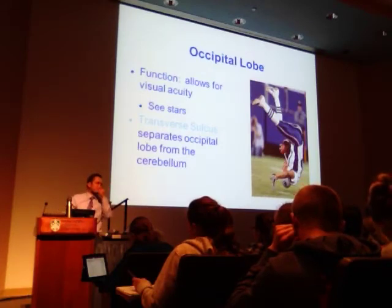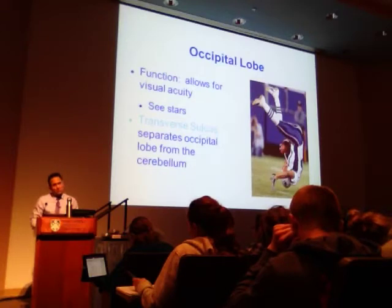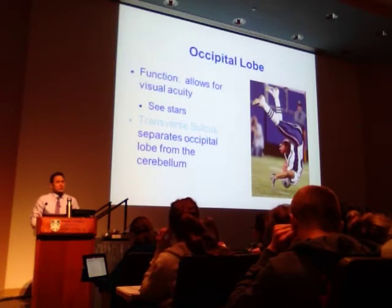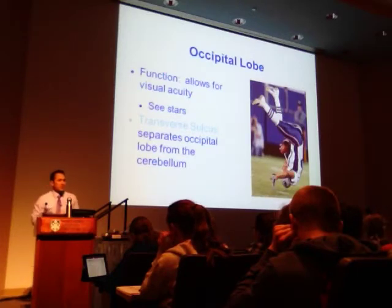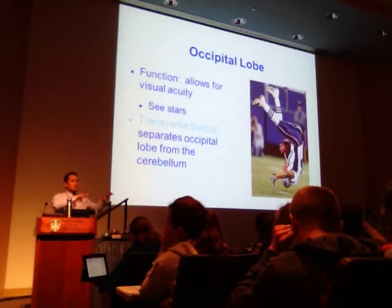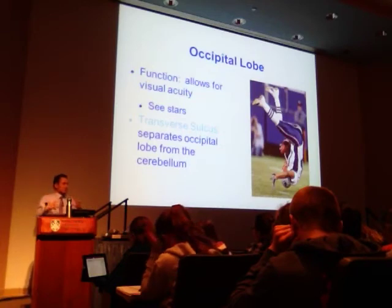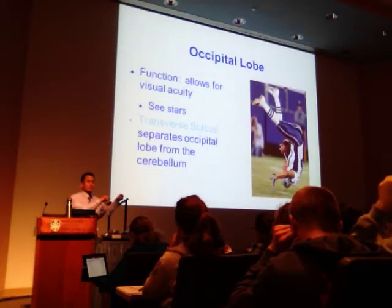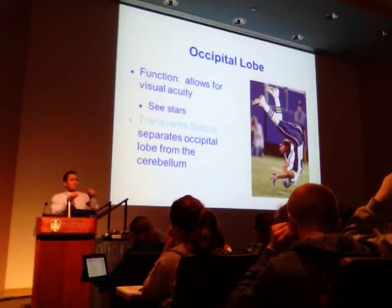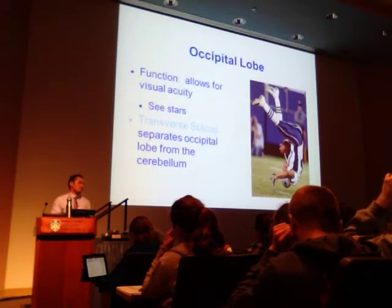The parietal lobe integrates sensory information — meaning it receives the signal and sends it to the appropriate location in the brain to interpret it. It doesn't make a decision; it routes the information. For example, it sends a cologne smell to the limbic system to determine the emotional response. It decides where to send the piece of information, not what to do with it.